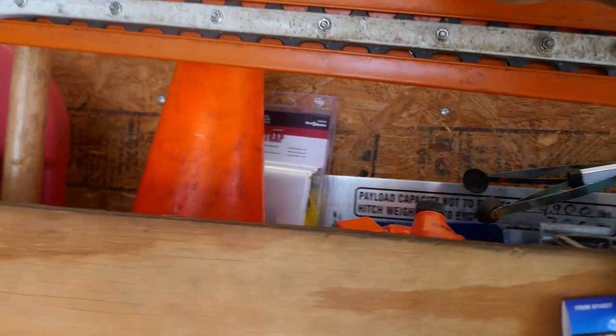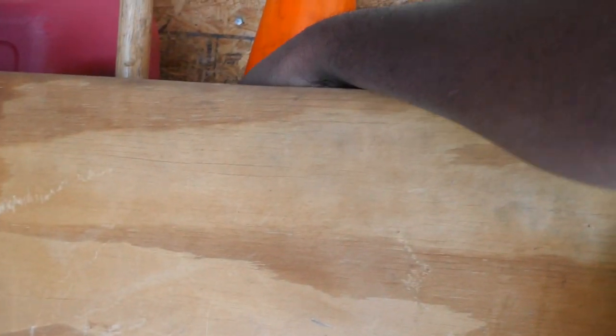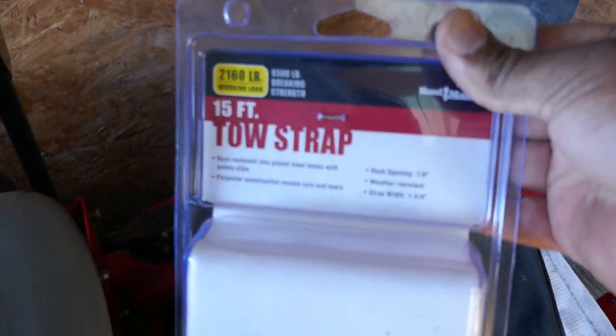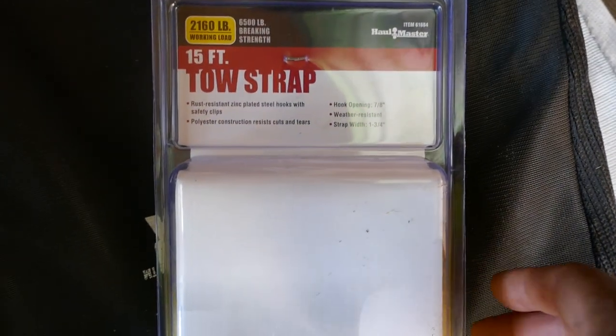I have a hair trimmer attachment and also a chainsaw attachment on here. Something else that's good to have is a strap — I'd recommend keeping a strap handy.